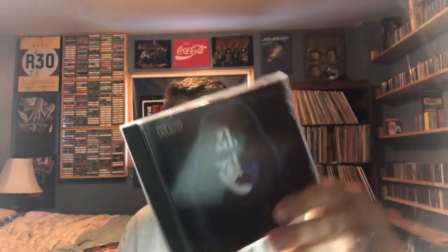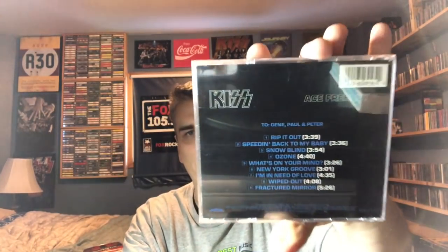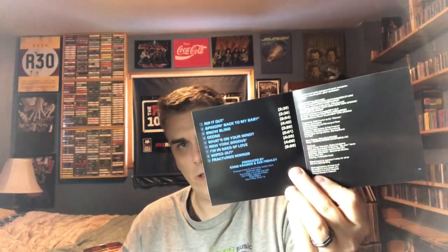My favorite of the four solo albums is Ace's album. This is a regular U.S. edition, pre-remastering — kind of hard to see the name, but Ace Frehley. Of course, they dedicated the albums to each other, which is funny because they were not getting along at this point. And that's the disc itself right there.